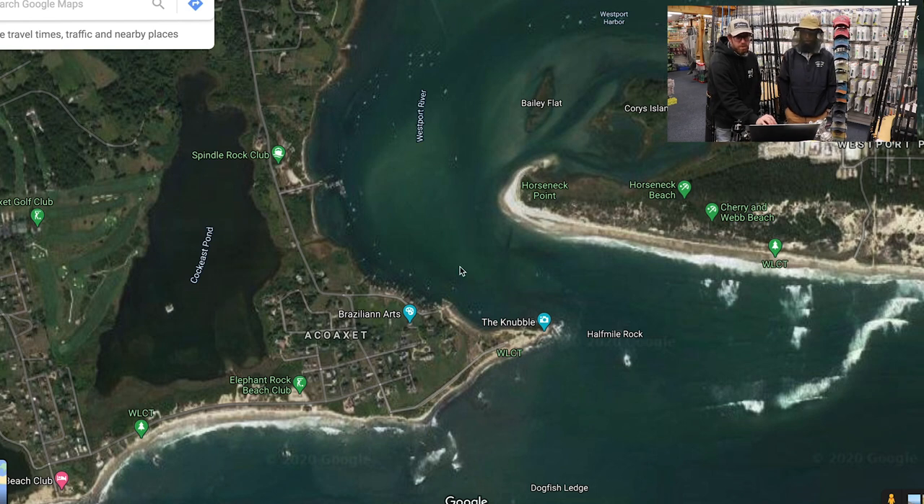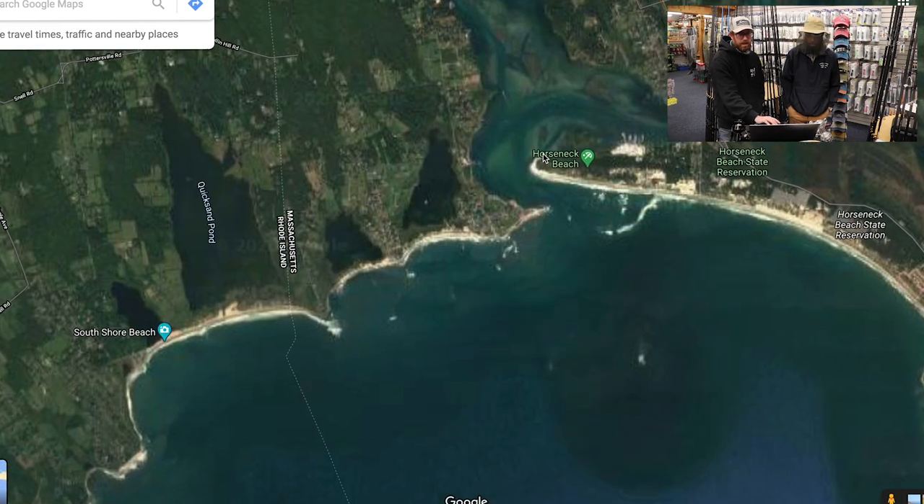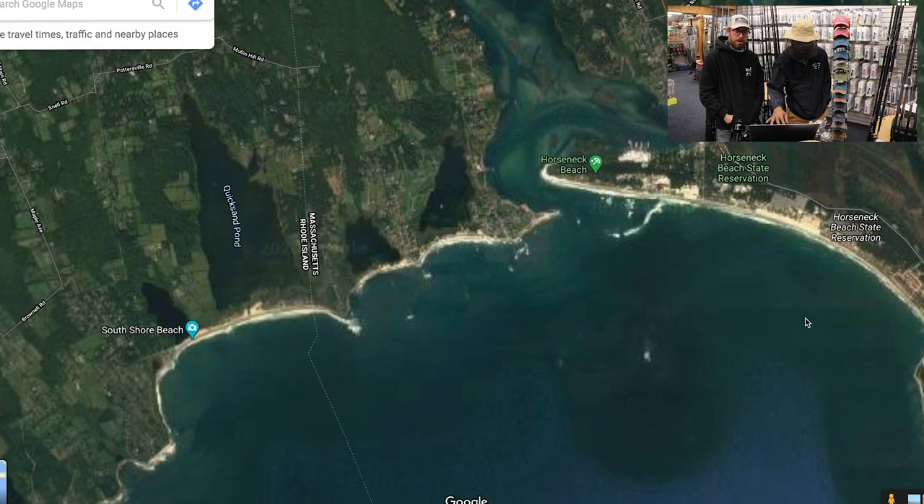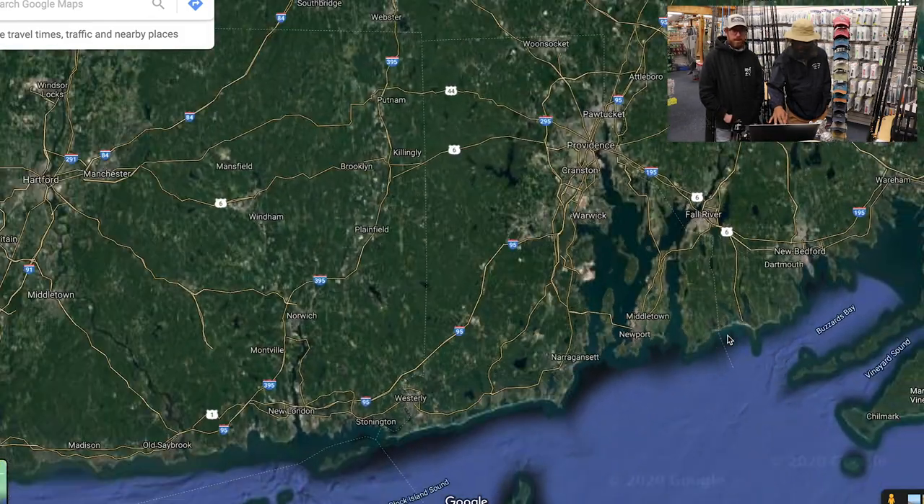I would fish this the same way I'd fish the Nubble — just a little bit more sandy beach presentation. Maybe using something shallower, running a needlefish or a smaller bucktail. There are lots of areas and I would dissect them all the same way — consider the tide you're going to be fishing, where you're going to be staged up. All that prep is going to help you catch more fish when you get out there.